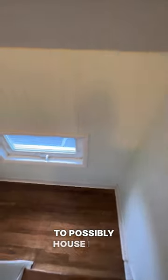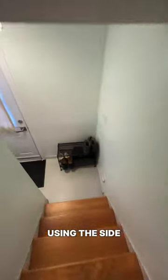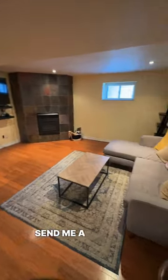This home is great if anyone is looking to possibly house hack, as there is a separate entrance using the side entrance right there, and a bedroom all the way downstairs. All you would have to add would be a kitchen and a bathroom. So if you are interested in booking a showing or finding other places like this, send me a message today.